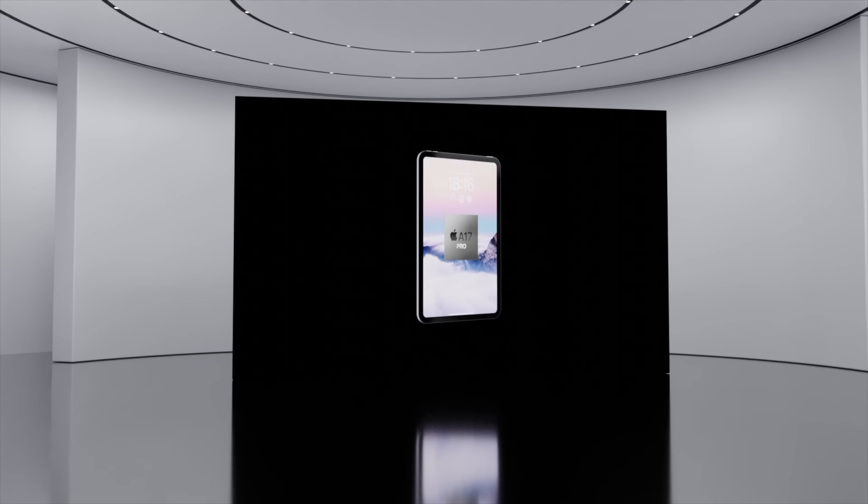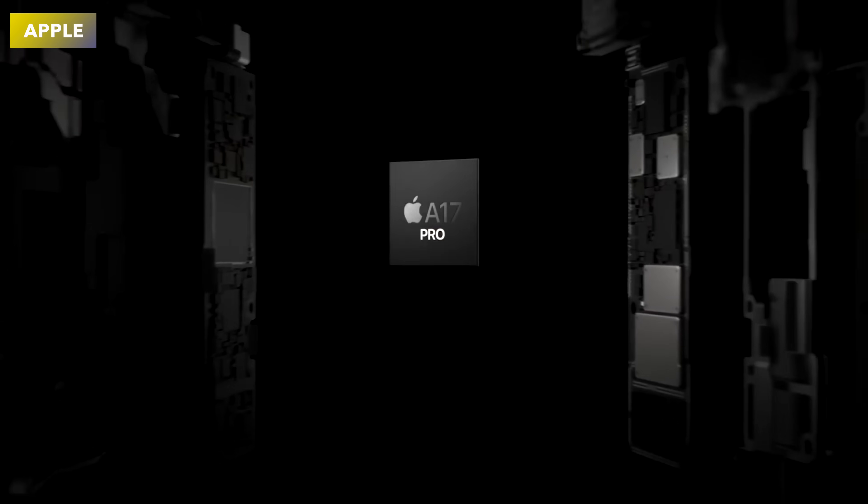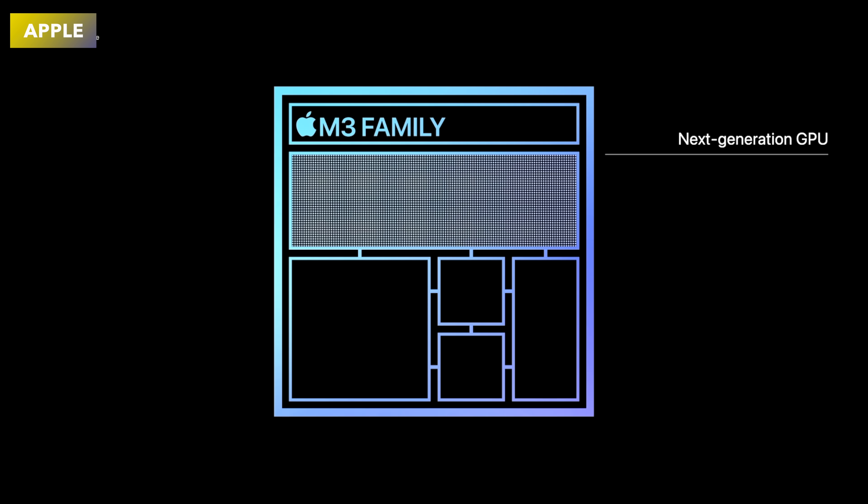The biggest upgrade this year is all to do with the internals, mainly the chipset. For the first time ever, we could get a pro chipset inside the iPad mini — what could be the A17 Pro, which came out with the iPhone 15 Pro models in 2023. You may ask why they can't just put an M3, M4, or even M2 inside. The main reason is it would be too powerful for the iPad mini's battery.